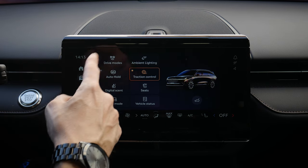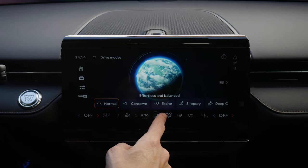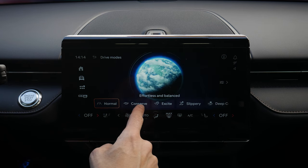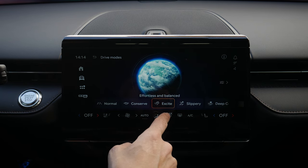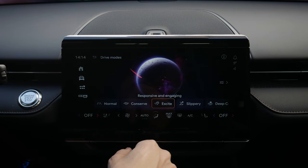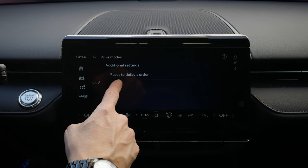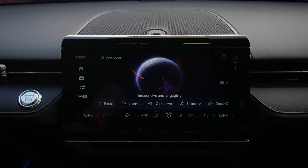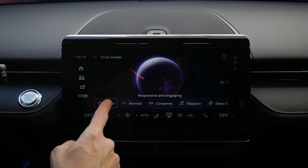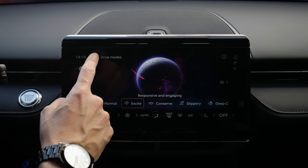Next up, drive modes — accessible via a center stack button or through this screen. You've got normal, conserve, excite, slippery, deep conditions, and more. These play with traction, stability control, and rev up your RPMs in excite mode for sportier performance. You can also customize the order — do a press and hold to make your most-used mode the priority and make it a little more you.